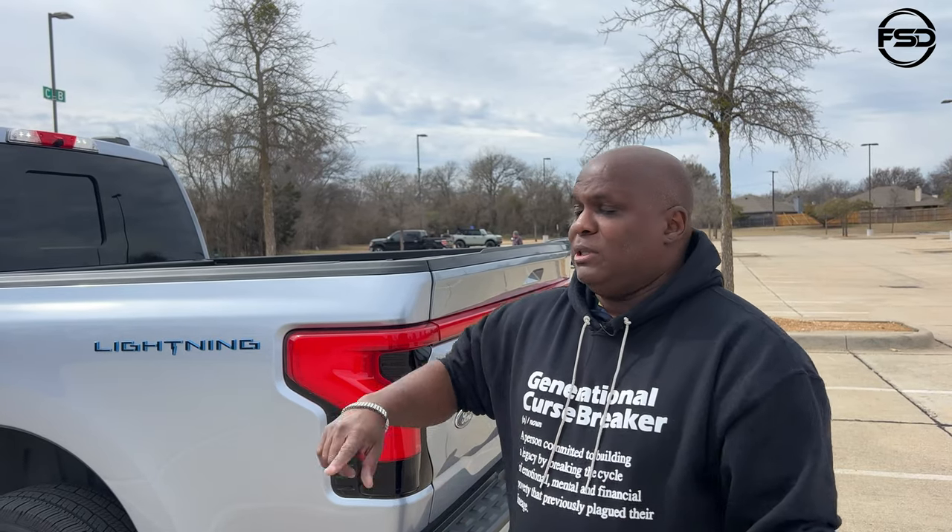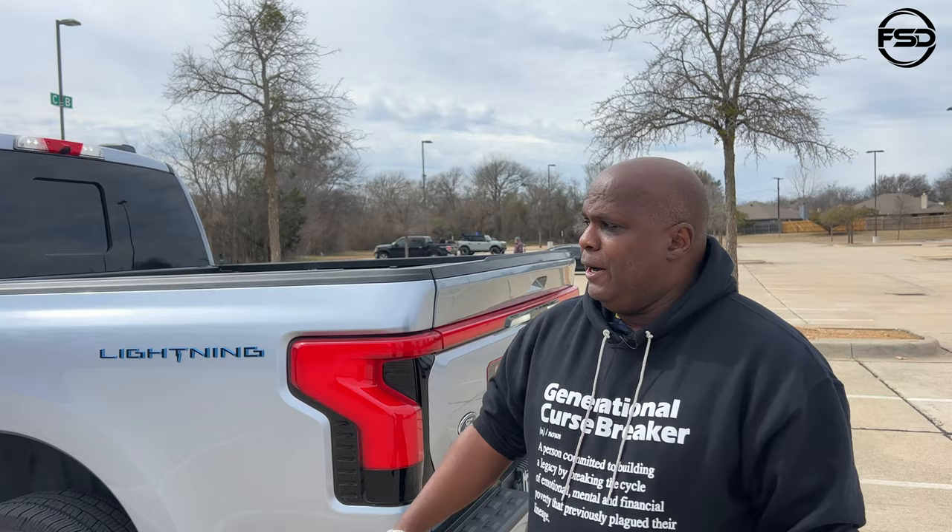The most bang for the buck was the Lariat because it comes with the dual extended range battery. They have a standard battery at about 230 miles, which doesn't really work unless you're doing a very short commute. But the extended range battery at 300 to 330 miles — that works. That's like a full tank of gas in a truck.